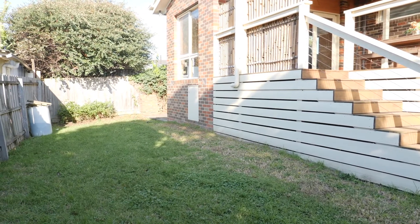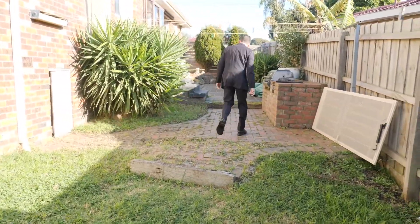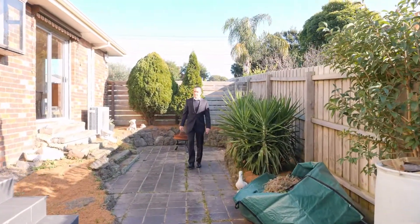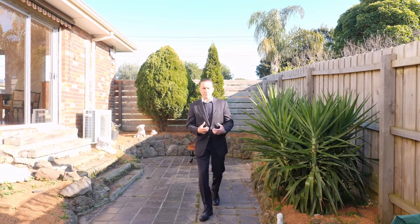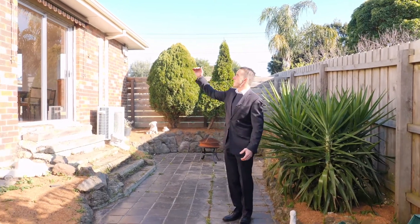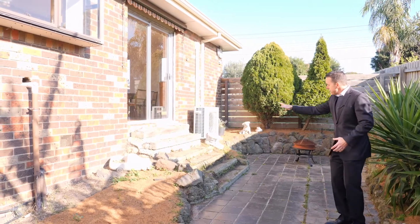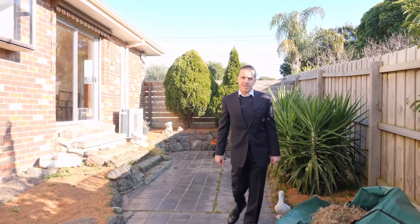Flowing back through to the side area, which can be accessed off that dining and kitchen area. This area is quite nicely presented but could do with a little bit of rejuvenation and creativity — potentially putting a covering out here from the dining area, improving those steps down to it, and you'll have a wonderful area that you can really enjoy with family and friends.